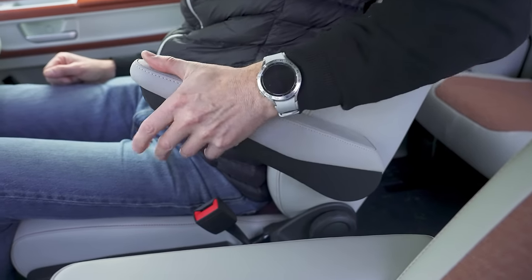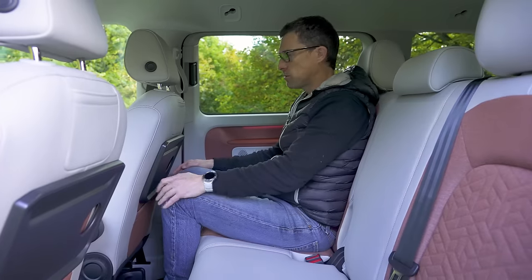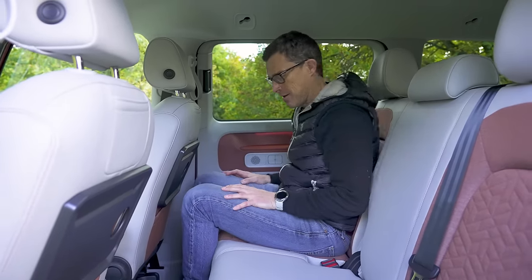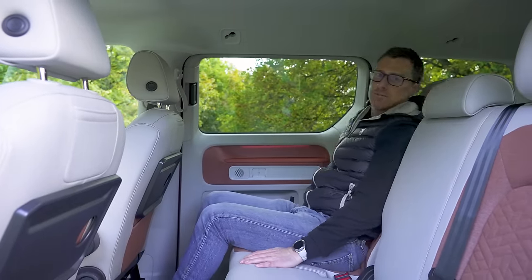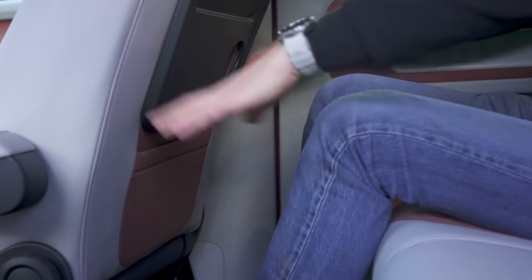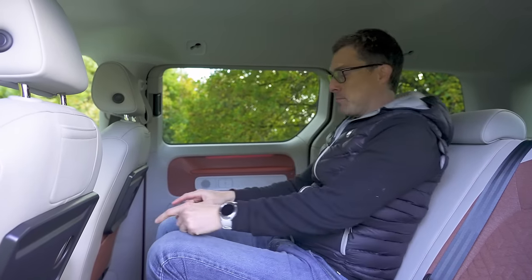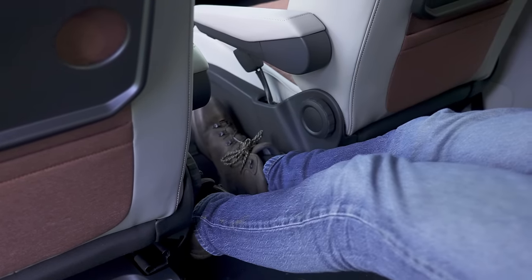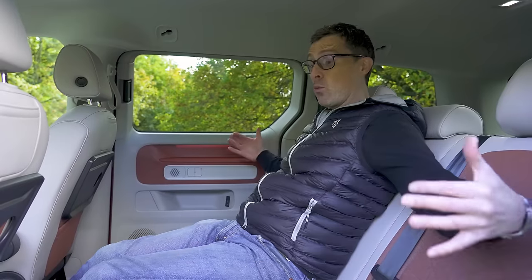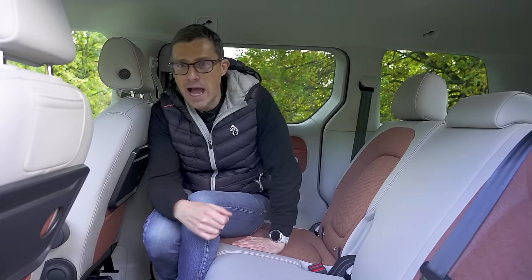The rear seats might initially seem cramped for knee room, but you can slide them back for loads of space. You can also recline them nicely. There's loads of headroom too, and it's super comfortable — even the middle seat is pretty good, thanks to the flat floor. The body is quite wide so three adults can sit across the bench in comfort. There will also be an extended wheelbase seven-seater version and a camper version in due course.